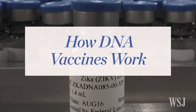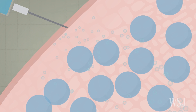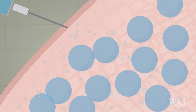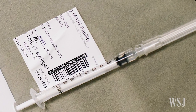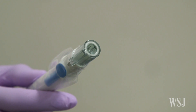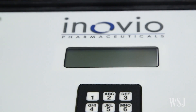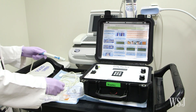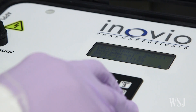The Inovio Zika vaccine works by injecting a synthetic form of DNA from the virus under the skin. But one challenge has been that once injected, the DNA isn't easily absorbed into cells. The Inovio Zika vaccine, now in clinical trials, addresses that by delivering a mild electrical current on top of the shot that temporarily opens cell membranes. The technique, called electroporation, helps cells absorb the DNA so it can generate proteins that spur an antibody response.